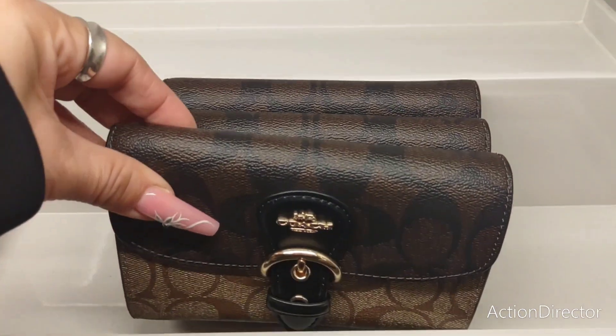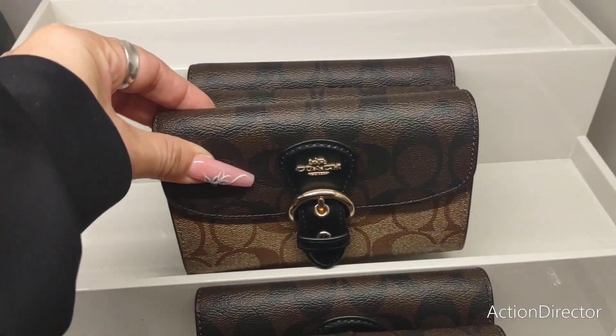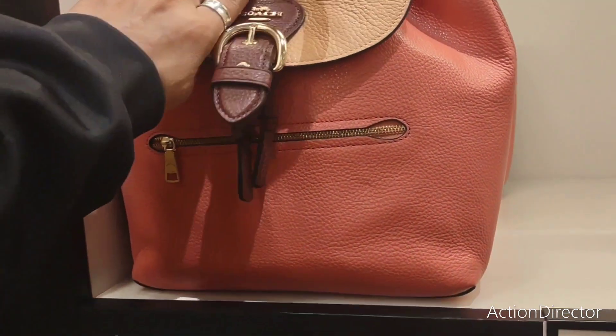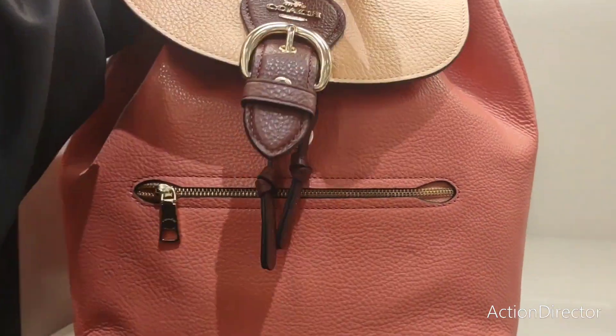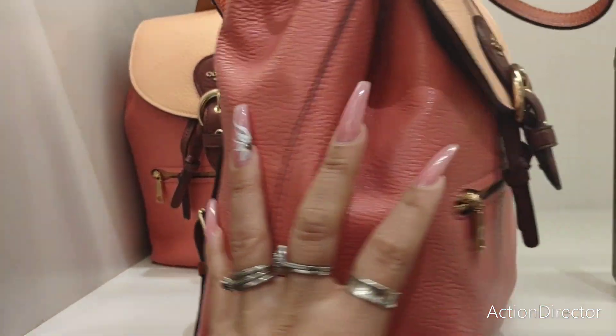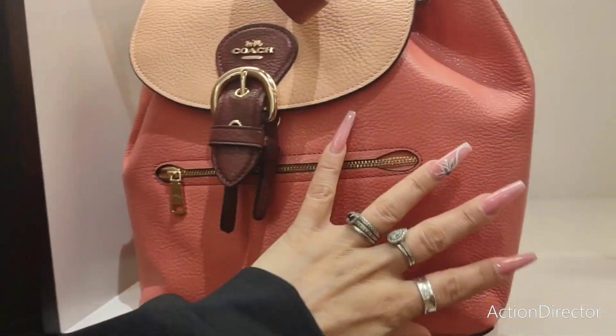Look at this gorgeous wallet. I'm not going to be giving prices for every single item because we'll just be here all day. I do like this color block — this is really nice. The leather feels incredible, it really, really does.